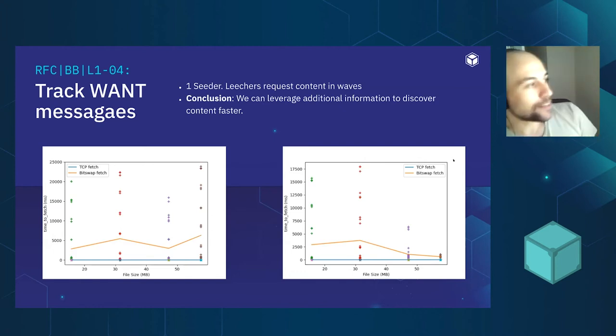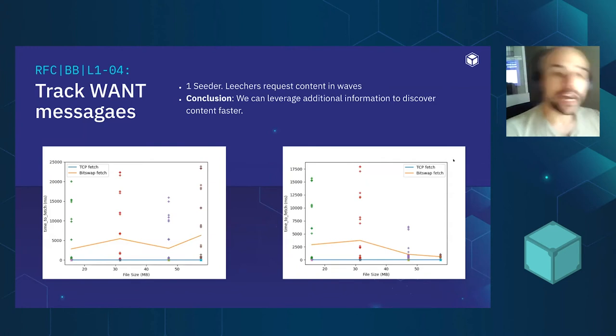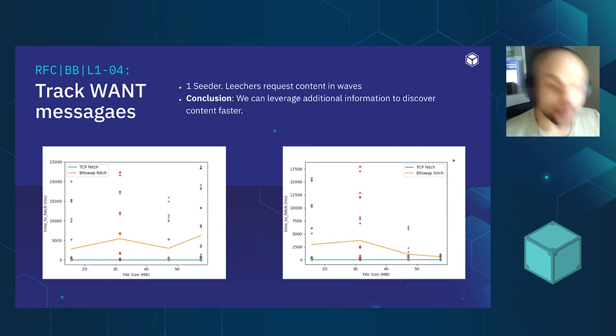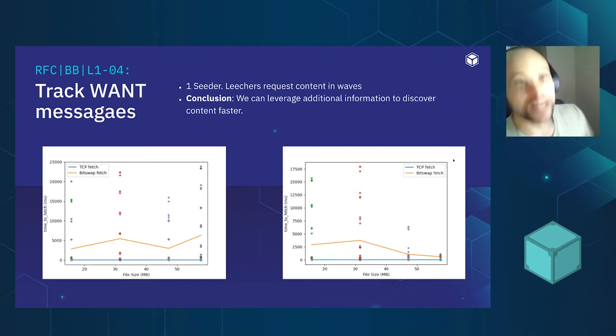So our first prototype made BitSwap nodes listen to every request coming from their connected peers and the network, keeping a registry. The next time they want to find a specific CID, they check if someone nearby had asked for it before — because potentially that peer will already have the content. We can then directly request content from them, speeding up the discovery of popular content without flooding the network with broad requests.